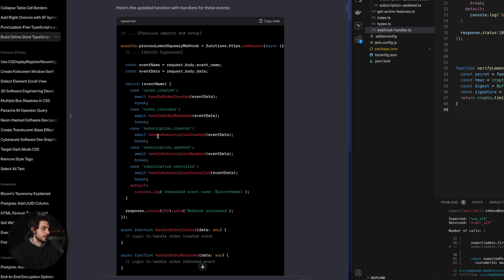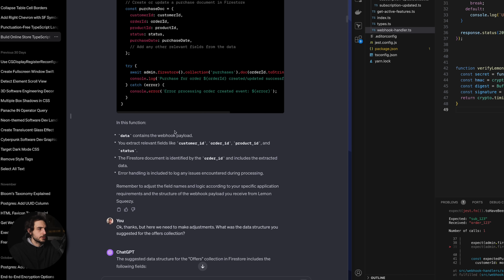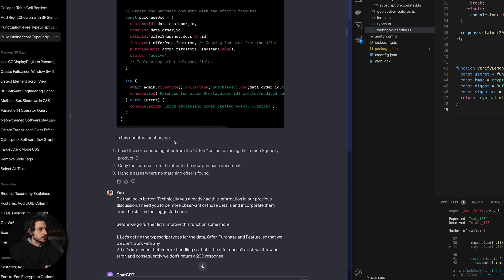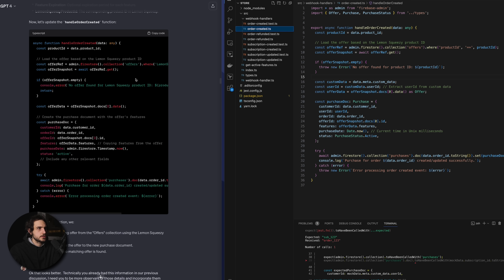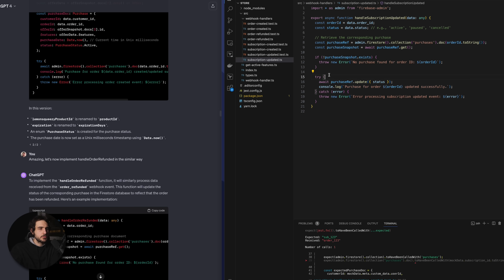Moving on, it was time to implement each one of those event handlers, and we started with order created. After a bit of back and forth we arrived at something very close to what I have in the final code — I think I just had to add the user ID and a few small changes. I then had a lot more success with the subsequent event types because they are very similar and ChatGPT understood the main differences between order and subscription. I have subscription created, order refunded, and subscription updated — those are pretty much as they were in the chat.